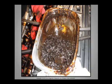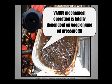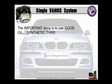And by the way, if a customer comes in and states that his or her 710 is missing, that's what they're talking about. Again, it's important to remember that good, clean oil and oil condition is what operates the Vanos. The Vanos mechanical operation is totally dependent on good engine oil pressure, which means clean oil. It's important to use good oil, synthetic type.